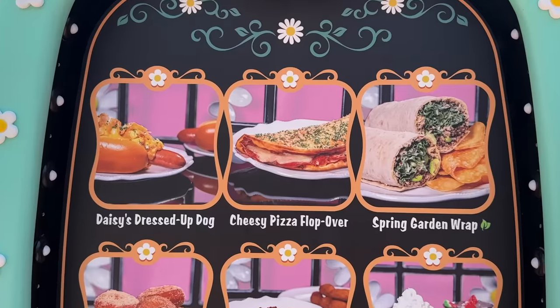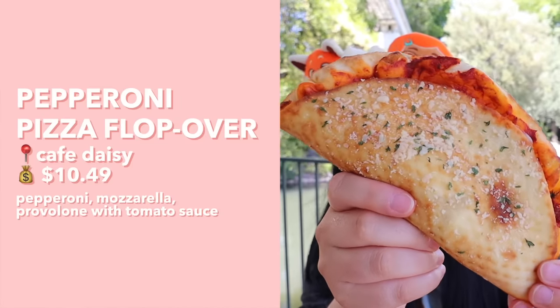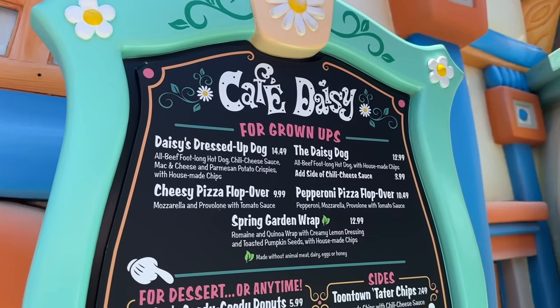We just stopped by Cafe Daisy in Toontown, and they're relatively new but already really popular because of their pizza floppers. I got the pepperoni one, which is technically $10.49 — not quite under $10. Compiling a list of Disney foods under $10 is really hard, and I wanted to include some actual meals. But the cheese one is $9.99, so if you're still looking for that under-$10 price point, there is an option for you.